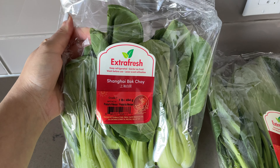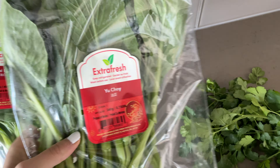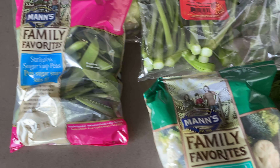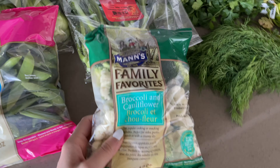Welcome back to another grocery haul. I'll be showing you what I eat when I work a nine to five. Let's start with some vegetables — bok choy and yu choy are quick vegetables that you can fry up with your meals. I also got some snap peas, and I want to make a coconut curry stir fry with the broccoli and cauliflower.